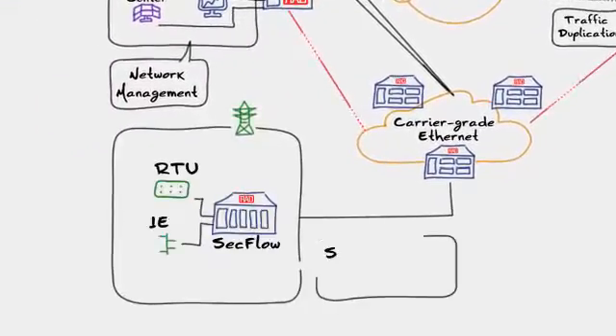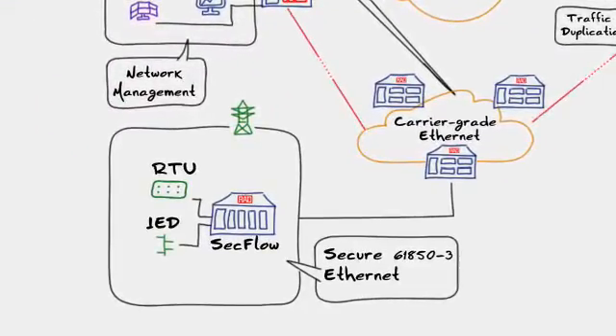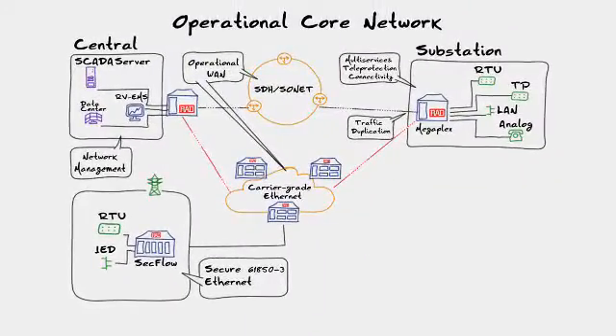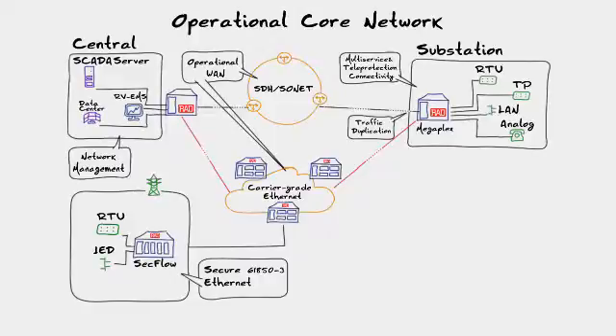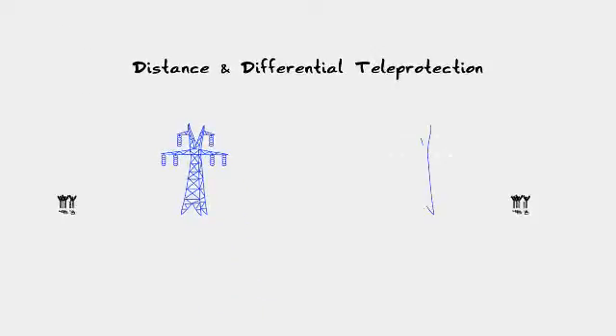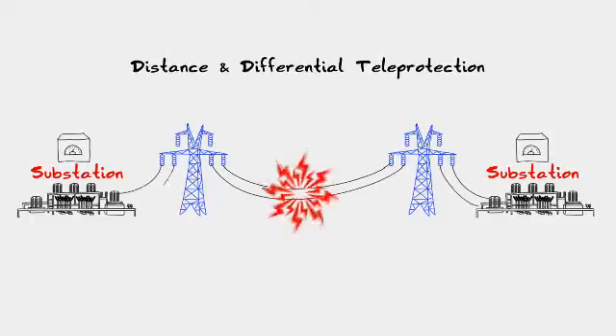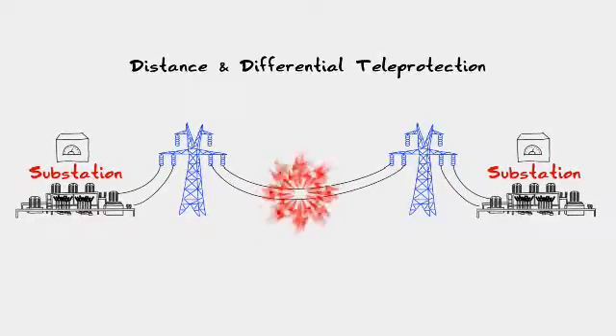In new substations, RAD's IEC 61850-3 switch router converts legacy SCADA protocols to IP-based protocols. To ensure teleprotection, our distance and differential teleprotection solution connects over TDM and low-latency packet switch networks.